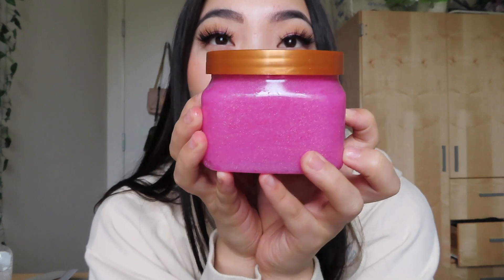Another thing I picked up was a Tree Hut Sugar Scrub. I love these — they're probably my favorite scrubs ever. They are pretty abrasive, but I love that. Like I want all my dead skin to come off my body. So I got this one which I have never tried — it's the cotton candy one. I see this one all over people's shower TikToks. This one is just so pretty, like it's so pink and shimmery. You can find these at Target, Ulta, or Walmart. I got mine at Target, but I know they have a bunch of scents at Ulta.